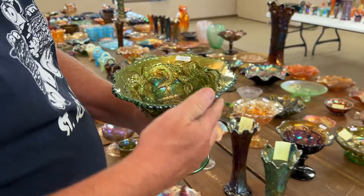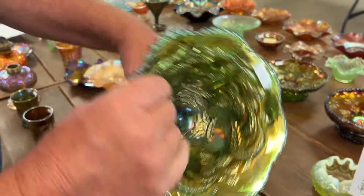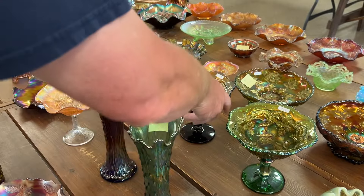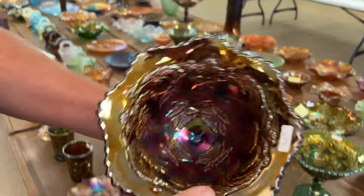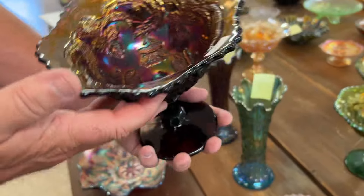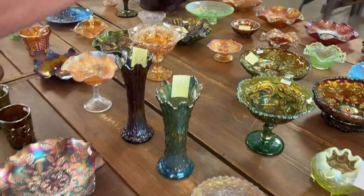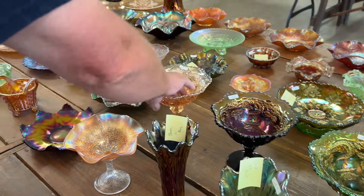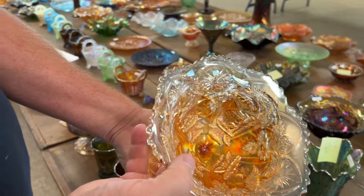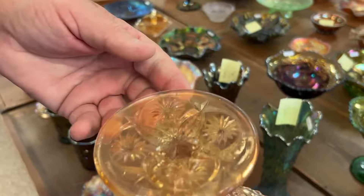Alright, here we go. Millersburg poppy compote in green radium — very nice. This is a nice little run of them. Todd's got a really nice run here. Check out this purple one — really super. Getting the light pretty good, good colors, nice on the inside. They never sprayed the outside, only the inside of these. This marigold one is the rarest color and it's a very nice one.